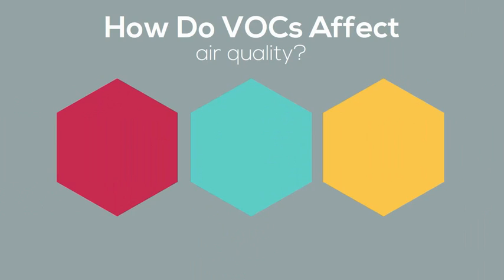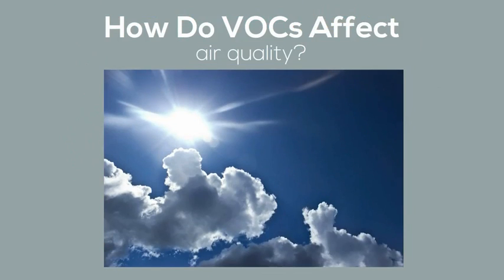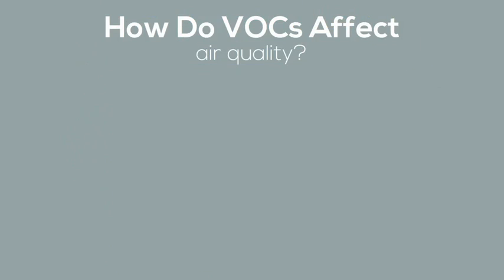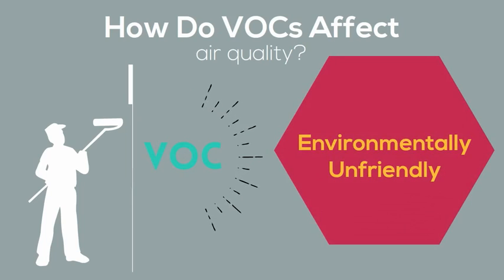VOCs are solvents, known as volatile organic compounds, that are released into the air as paint dries. Although VOCs are highest during and soon after painting, they continue seeping out over time and are a contributing factor in producing ozone pollution and have the potential to cause health risks,